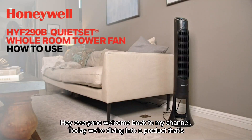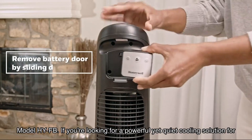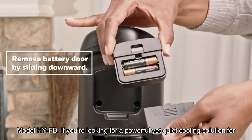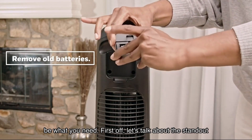Hey everyone, welcome back to my channel! Today we're diving into a product that's been making waves on Amazon: the Honeywell Quiet Set Whole Room Tower Fan, model HY-FB. If you're looking for a powerful yet quiet cooling solution for your home or office, stick around because this fan might just be what you need.